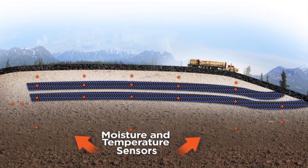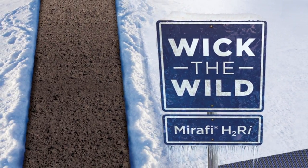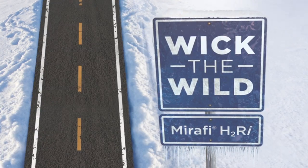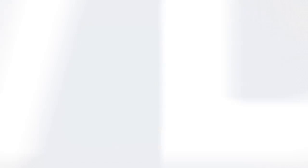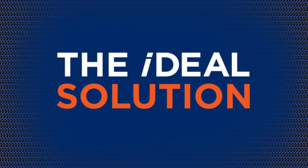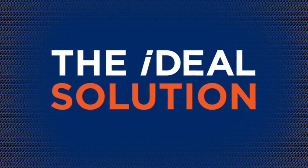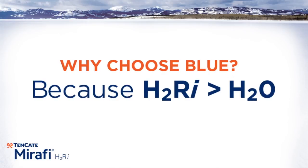After two years, the sensors show that Mirify H2RI is successfully transporting water through the roadway section without allowing water to boil through and cause soft spots, unlike other areas without the product. Mirify H2RI has proven to be the ideal solution to provide stability at the Beaver Slide site.